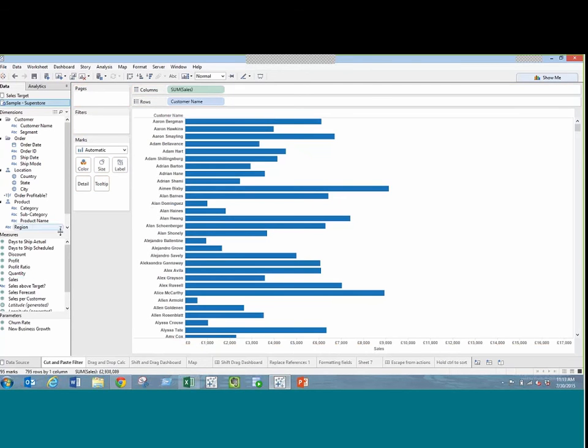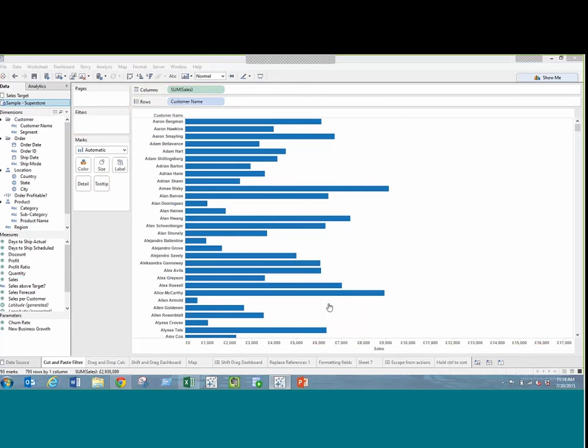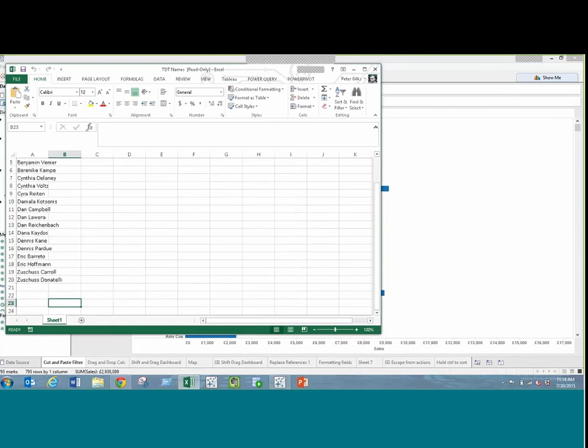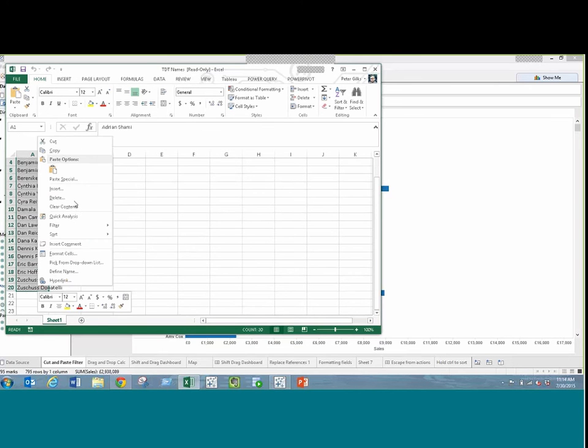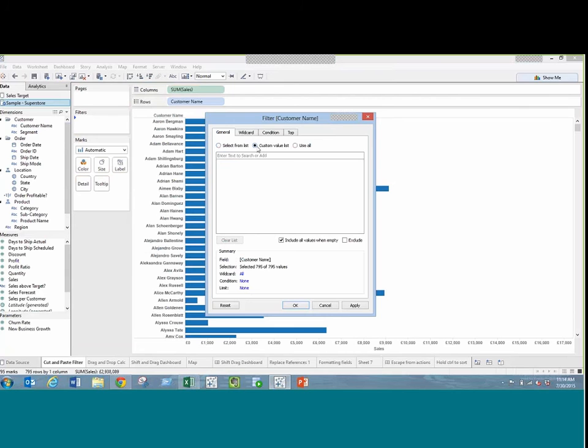The more obvious way would be to go to Customer Name filters and choose each one individually from the list — that could take an awful long time. Instead, I've got my list of customers in an Excel sheet. I copy that list, drag Customer Name into filters, and use the custom value list. Even though the text box looks very small and like you can only enter one line, you can actually enter multiple lines — just control-V and all my names from Excel appear.